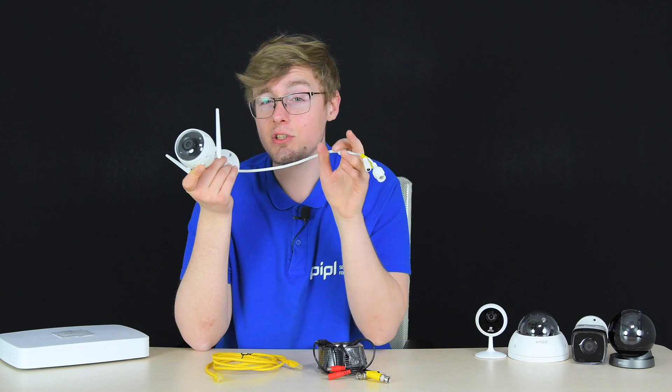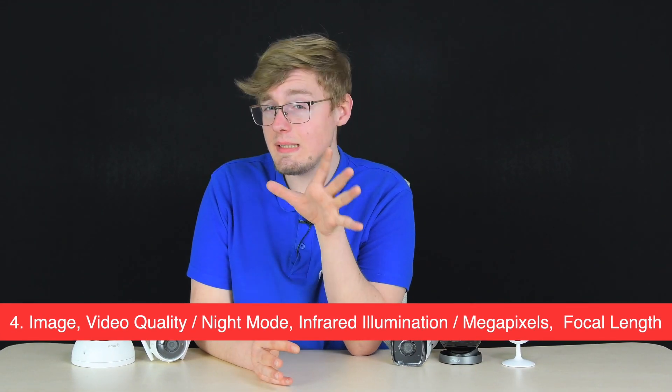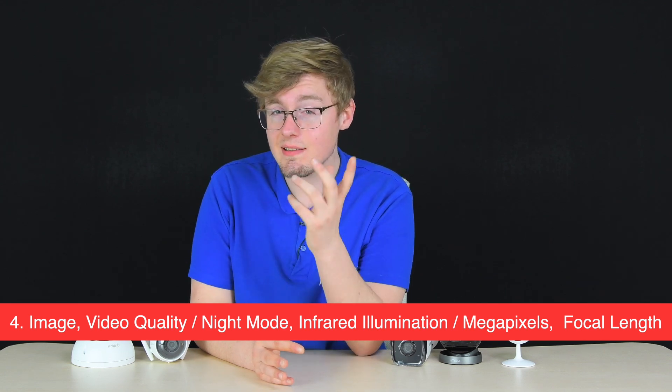Item four covers image quality in day and night, video resolution, infrared illumination, and lens focal length. More megapixels means higher resolution and a more detailed image. Roughly speaking, 2 megapixels at 1080p gives a clear view up to about 10 meters, 4 megapixels up to about 20 meters, and 8 megapixels between 30 and 40 meters.